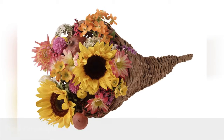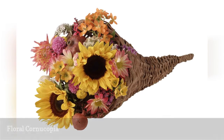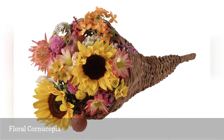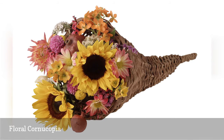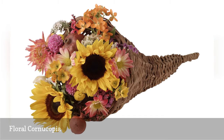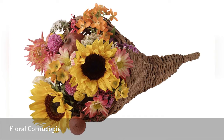The cornucopia is an iconic image for Thanksgiving and harvest season, so consider this as a floral feature in your October or November wedding. Keep in mind that a cornucopia arrangement has one side of interest, so it works best on a sideboard where it can face the guests, rather than on a round table.